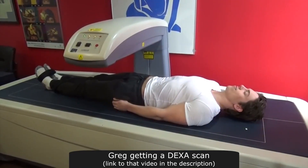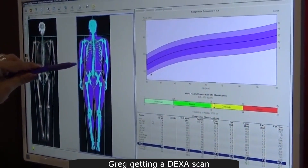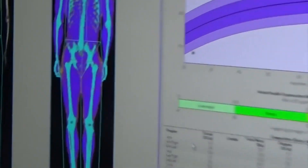The DEXA scan is that machine that scans your entire body with x-rays and tells you your bone density and also your body composition — so lean mass and fat mass.